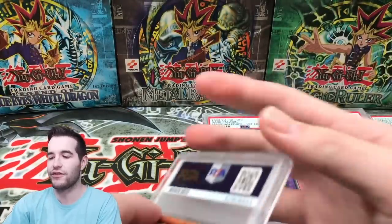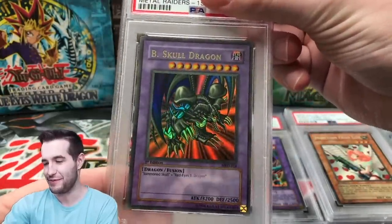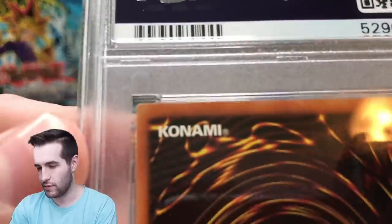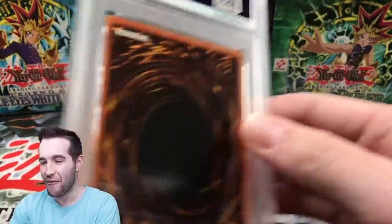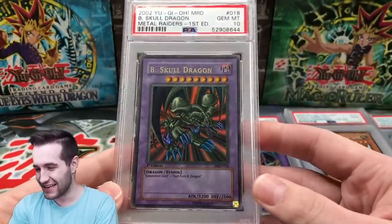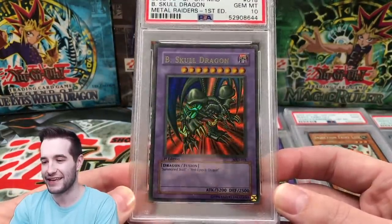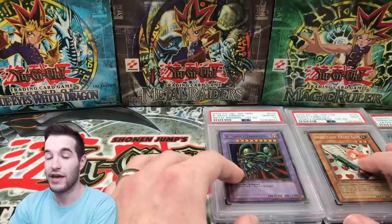I think this is the last card that's not an LOB card — oh, B-Skull Dragon! I have two of these now, and this could be a third if we get a 10. There's a little bit of stuff on the back, and maybe some slight whitening on a corner. Oh yes — no way! That slight whitening was actually on the case. This is my third one now. I think I may be trading one to one of you guys. Two gem mints — can we get some LOB 10s?